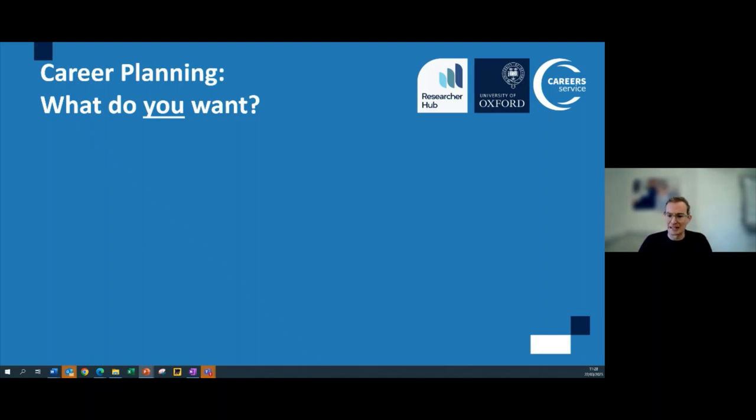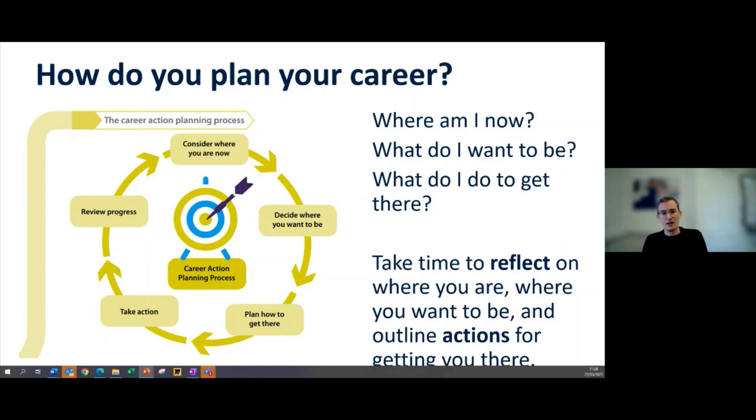The main framework we'd like to share today is the career planning framework — thinking about where you are right now, where you want to be, and what skills you might need to develop or enhance on your journey. There's a nice framework model from jobs.ac.uk showing what the process of career action planning involves: reflecting on where you are now, what skills you have, then moving to where you want to be, what the job is you're looking for, and which skills you need to develop.